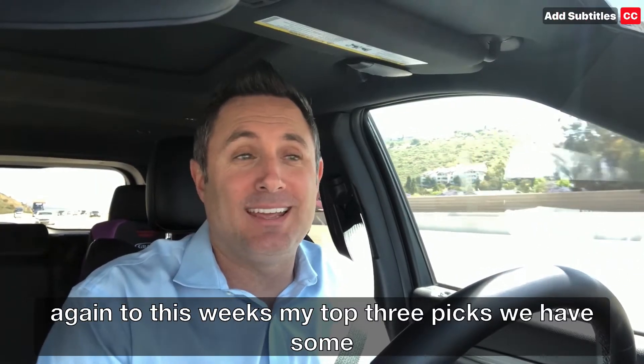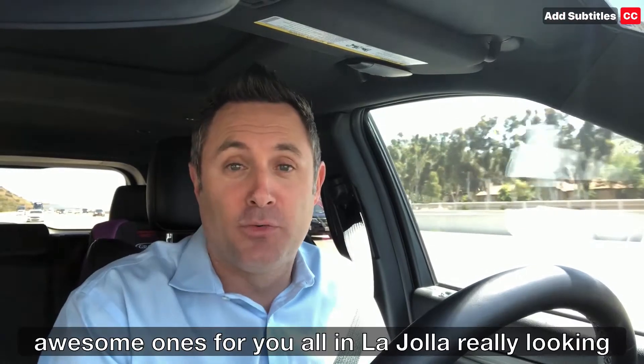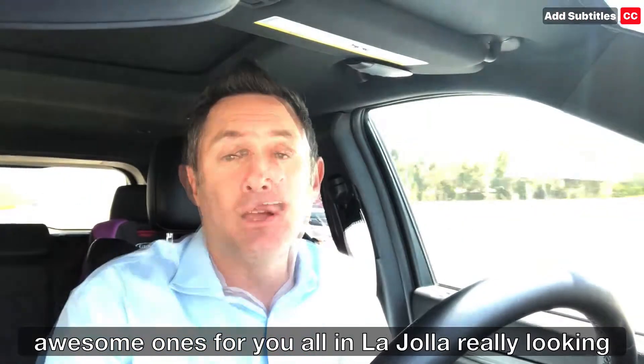Hey, how are you? Justin Brennan. Thanks for tuning in again to this week's my top three picks. We have some awesome ones for you in La Jolla. We're really looking forward to showing you.